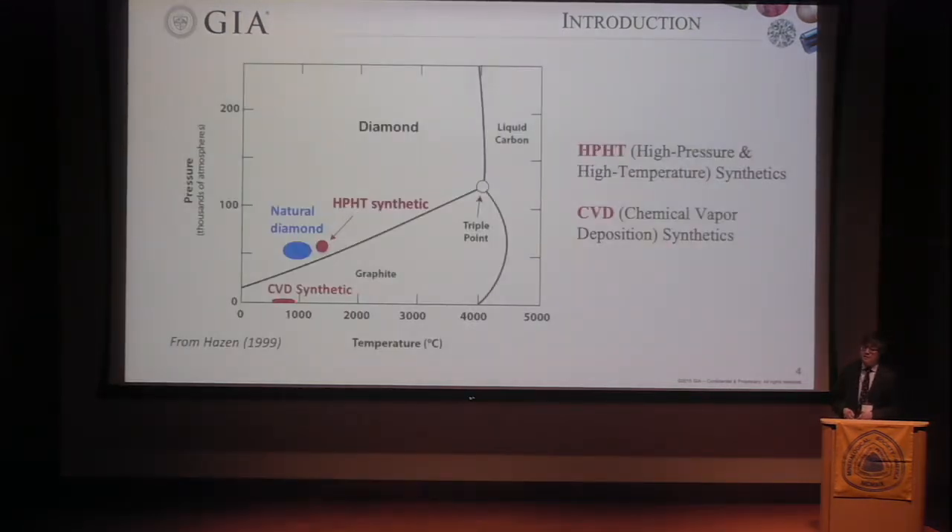Synthetic diamond technology actually started development from the 1950s. What I'm talking about today is only the specific single-crystal synthetic diamond that has been used for jewelry purposes. Here's the first diagram of carbon, temperature, and pressure. We all know very well that graphite is stable at low pressure, diamond is stable at high pressure. Two technologies — HPHT synthetic and CVD synthetic. HPHT technology basically mimics the natural diamond forming conditions.